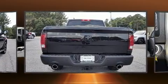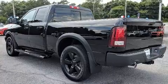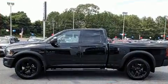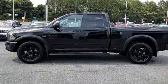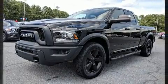Top features include cruise control, front dual zone air conditioning, front fog lights, turn signal indicator mirrors, a trailer hitch, and much more.